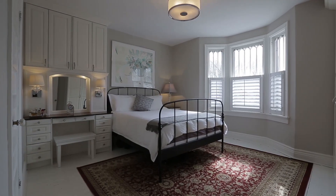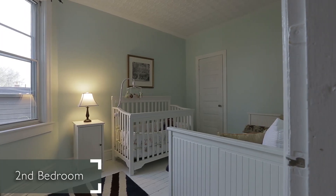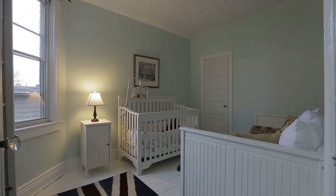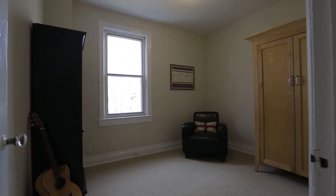No less than four full bedrooms take up residence within this home, including a bay-windowed master with ample storage, two complementary bedrooms, and a third-floor loft that comes complete with ensuite and walkout.